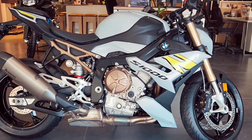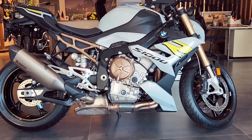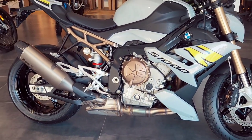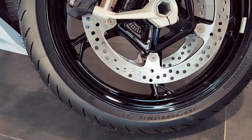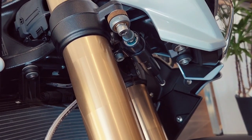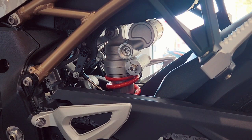It produces 121 kilowatts, 165 horsepower, and 114 Newton meters of torque. The bike weighs 119 kg fully fueled, with a maximum speed of over 200 kilometers per hour. It has a 16.5-liter fuel tank. Tires are Bridgestone — approximately 120/70 — and it has a handle stabilizer and chain sprocket setup installed.